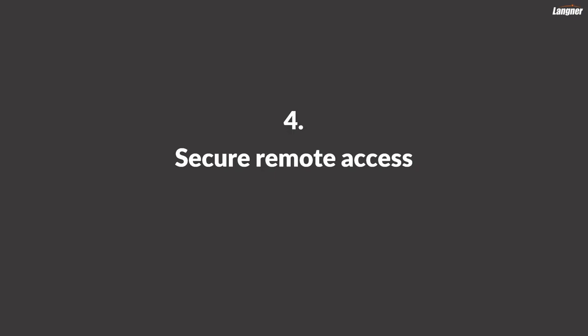Number four: secure remote access. If you want to take advantage of remote maintenance or remote condition monitoring — all the nice interesting functions that also come with the so-called IoT — then you better make sure that your remote access options are well secured and monitored tightly. Because as we have seen, for example, in the cyber attacks in Ukraine in 2015 and 2016, and in the case of the Triconex attack, remote access links are a pretty attractive means for cyber attackers to infiltrate your facility.